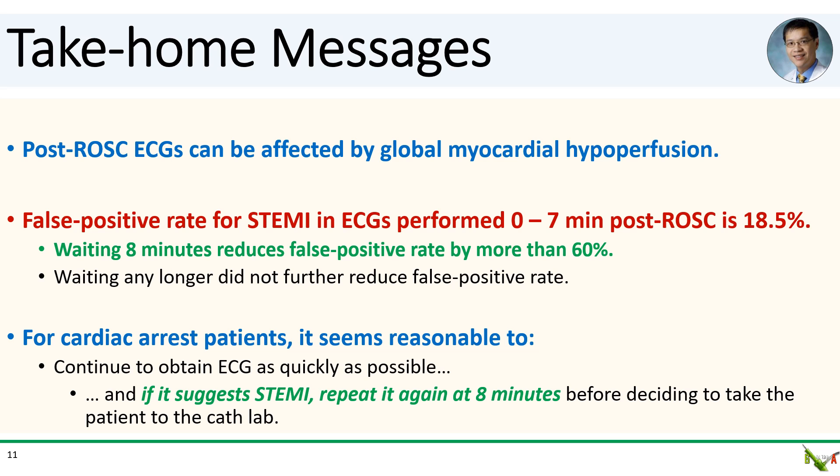Take-home messages. The key is to remember that ECGs done immediately post-ROSC can be misleading because of the global myocardial hypoperfusion inherent in cardiac arrest. The false positive rate for STEMI in immediate post-ROSC ECGs can be as high as 18.5%. Waiting eight minutes can reduce the false positive rate by more than 60%. It is reasonable to get an ECG as quickly as possible after ROSC — if it does not show STEMI at that point, it's probably not a STEMI. But if it does show STEMI, it seems prudent to repeat it at eight minutes to confirm before making the decision to take the patient to the cath lab.